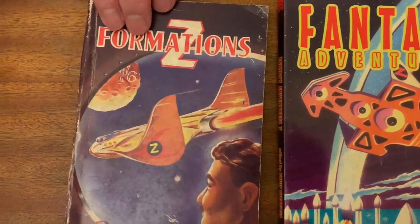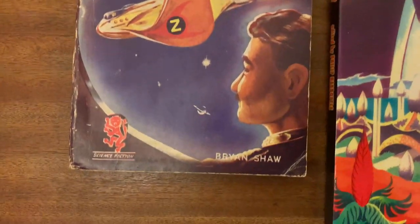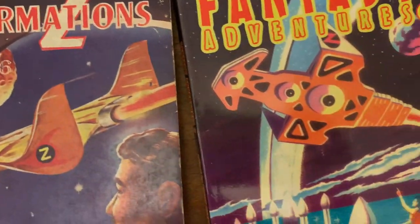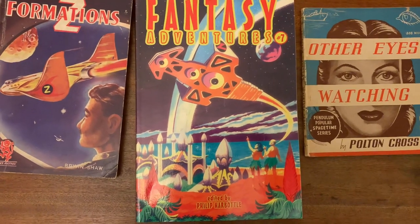Here we see Z-Formations, published by Curtis Warren in 1953. This had a rather dreadful Gerald Facey cover, which Turner greatly improved upon when the novel was reprinted in Fantasy Adventures number seven.